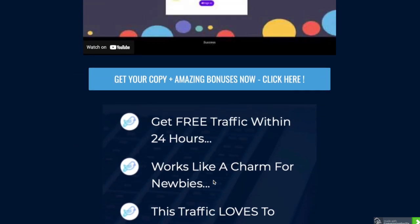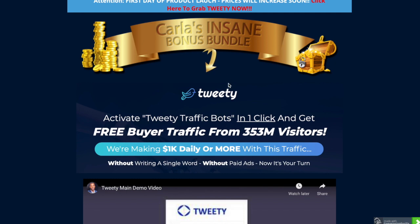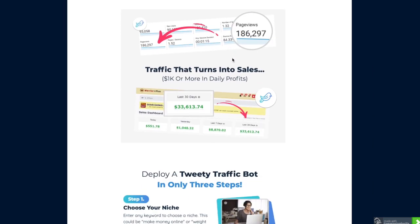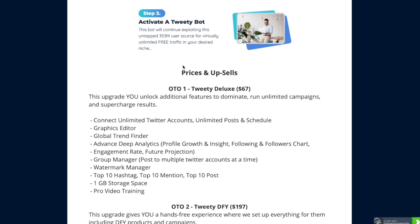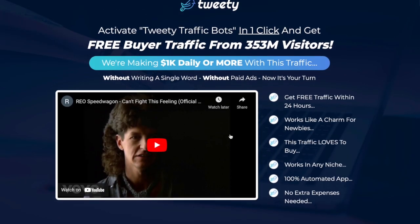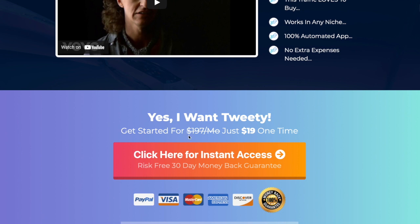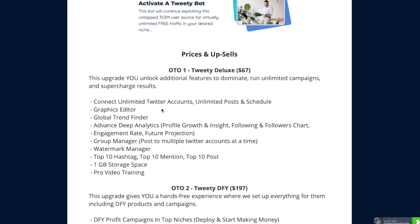On my bonus page - Carla's Insane Bonus Bundle - I've included a demo video you can view in your own time. The initial purchase is £19, a one-time purchase, as you can see on the sales page. Then there are upsells - the upsell to the deluxe version is $67, where you get unlimited Twitter accounts, graphic editors, global trend finder, advanced deep analytics, engagement rate, and group manager.